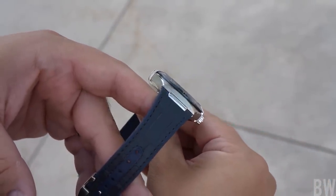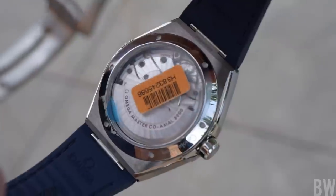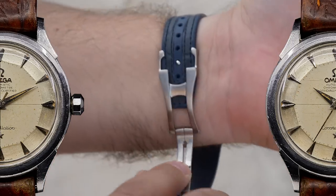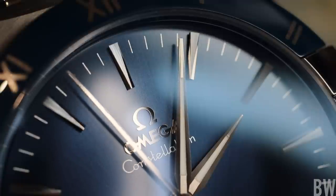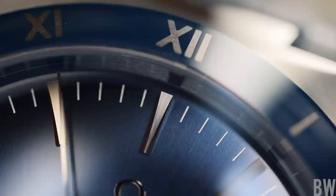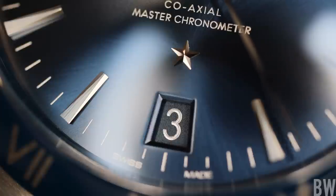I'd like to end with a request to Omega. In a few years we will hit the 75th anniversary of the release of the original Pie Pan Constellation, and I think the time is perfect to release a re-edition — not in the original size, I'd like to see it upscaled — but with that Pie Pan dial, those gorgeous prominent lugs, a bracelet with a quick-adjust clasp, a thinner Master Certified movement with the jumping timezone hour feature, and an observatory featured somewhere on the watch to pay homage to the inception of the Constellation. I would be very interested in that in both full precious metal and stainless steel.